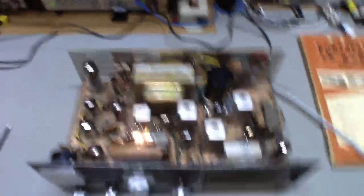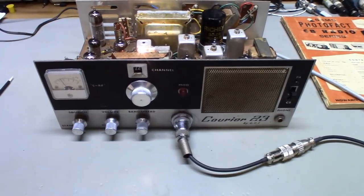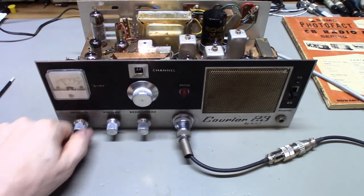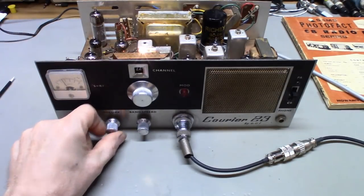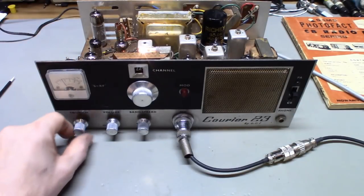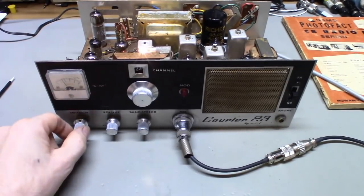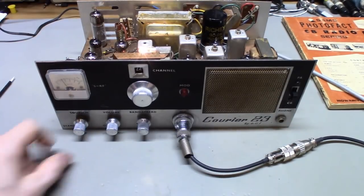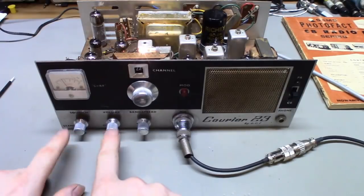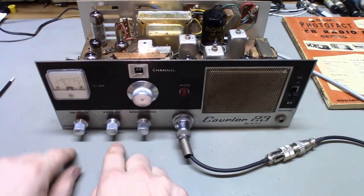One thing worth noting: people will occasionally buy an old radio, turn it on, and say they don't hear anything with the squelch turned down all the way. Well, that's why — on early CB radios the majority of them, the squelch operates backwards. Full counterclockwise is maximum squelch. Full clockwise is no squelch. So if you turn the squelch down all the way, yeah, you're not going to hear anything.